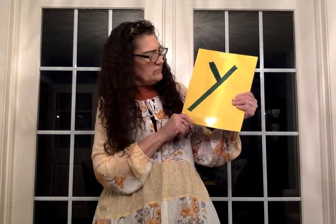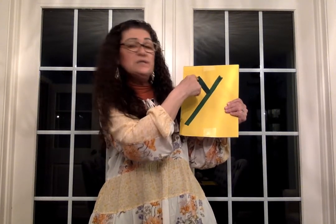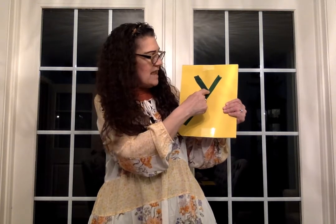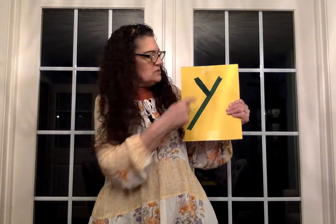Yes, yes starts with Y. And in order to make a letter Y, you need a little line and a big line. You start up at the top always, upper left corner, and you do a little line down to the middle. And then you go up to the right hand corner and you come down with a big line like that.